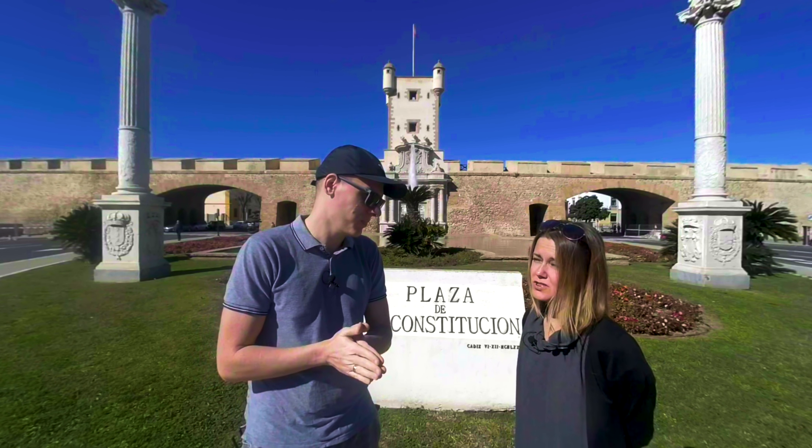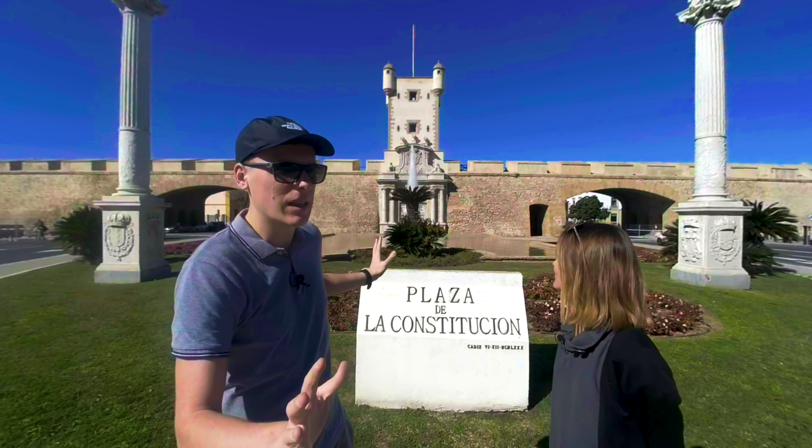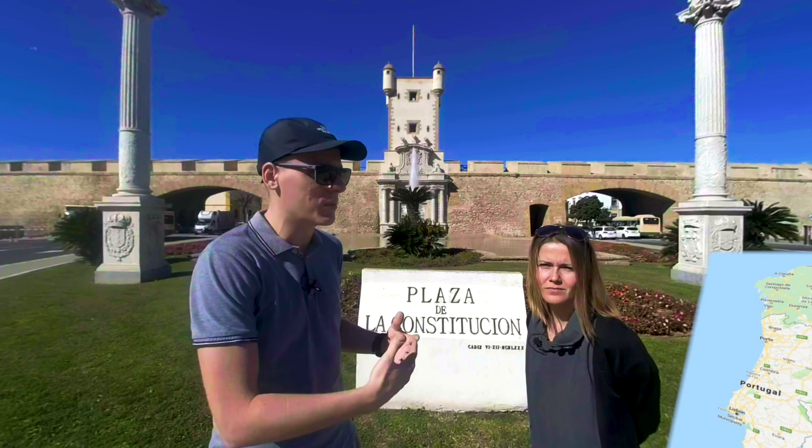We arrived yesterday and we just had a quick walk to see what we want to show you. This is the oldest city in Western Europe and we are in front of the gate, which was the only entrance to the city from the land. The city is well guarded both from the ocean and from the land.